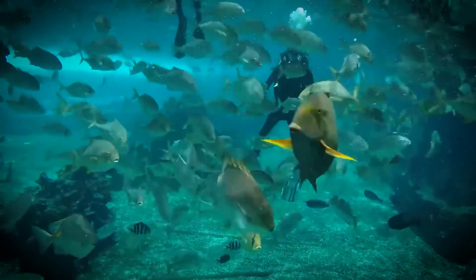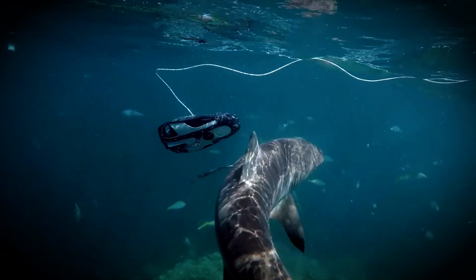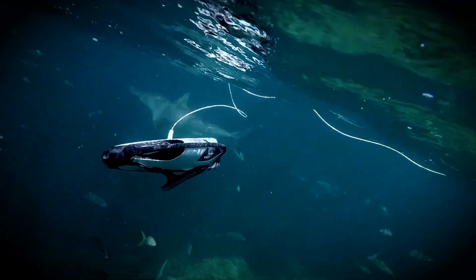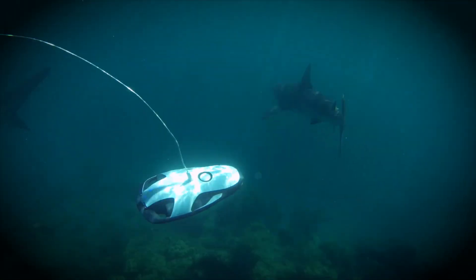Equipped with a high-quality 12-megapixel camera, the Power Dolphin delivers crystal-clear images and videos, making it perfect for capturing marine life and underwater landscapes. Its powerful Wi-Fi receiver provides a control range of up to 100 meters, offering flexibility and ease of use.